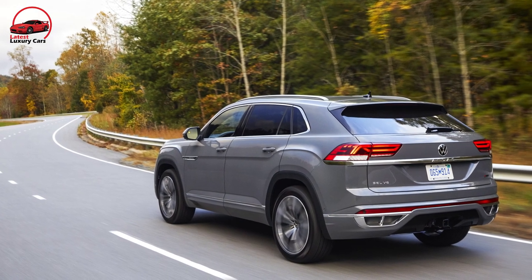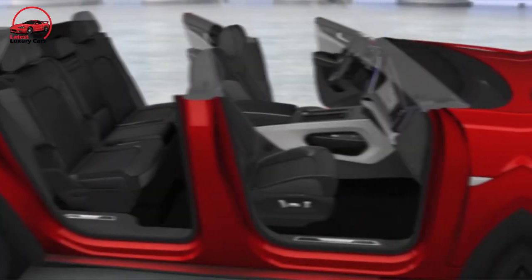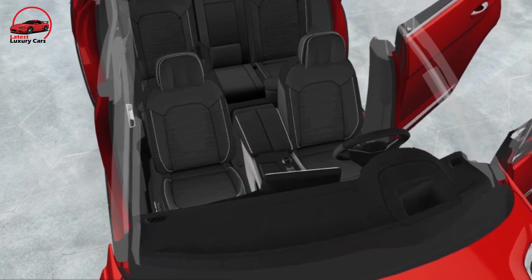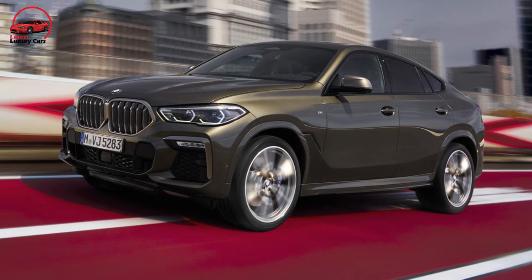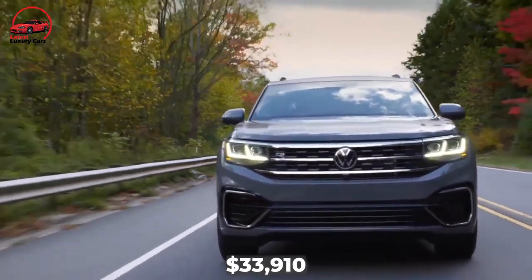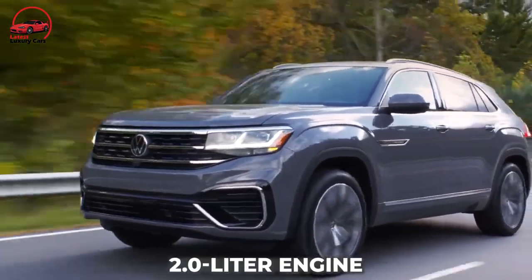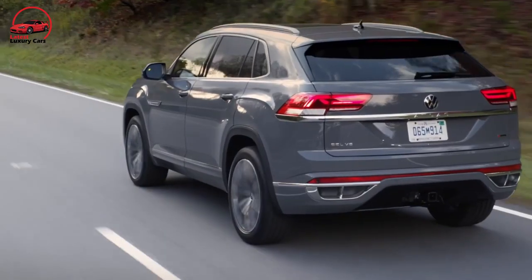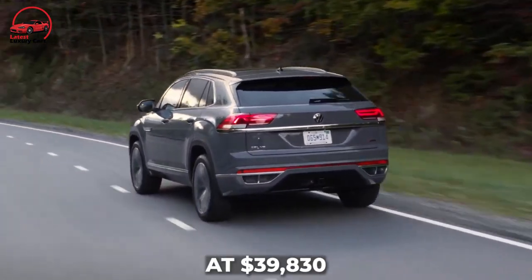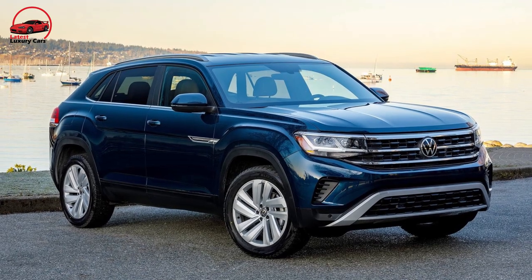This large SUV is available in two variants that share a name and a style. The basic Atlas is a three-row crossover SUV with a boxy, blocky design and a spacious cabin. The Cross Sport is a little shorter and has a sloping roofline to give it a budget BMW X6 appearance, but it's still fairly capacious inside. The 2023 Volkswagen Atlas Cross Sport begins at $33,910 including destination. This is for the SE variant, which comes with a 2.0-liter engine and front-wheel drive. The SE Technology model is the most economical Atlas Cross Sport with the 3.6-liter V6 engine, starting at $39,830.